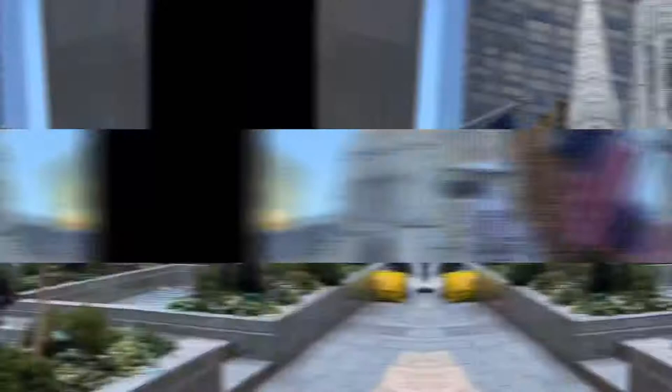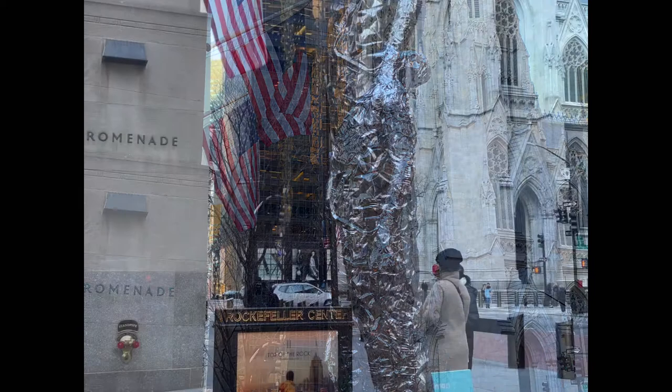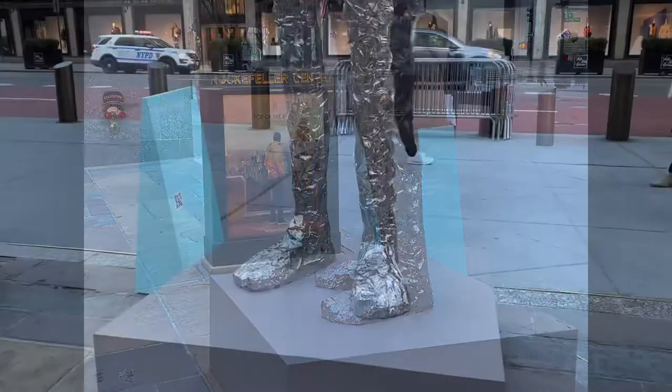It's also worth noting that the Rockefeller Center ice skating rink area is under renovation right now. The 10-foot-tall sculpture called Looking Up is by Tom Friedman and it's gazing up at 30 Rock.